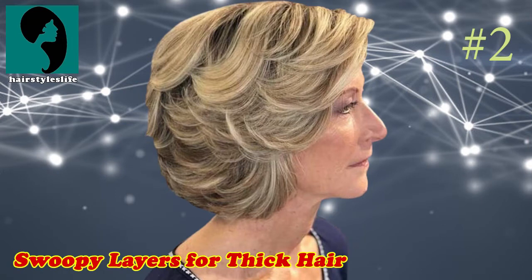Number 2: Swoopy Layers for Thick Hair. One of the best 2022 short haircuts for women is a neck-length cut with highlighted layers. This hairstyle would also look beautiful with a dark hair color and contrasting highlights.